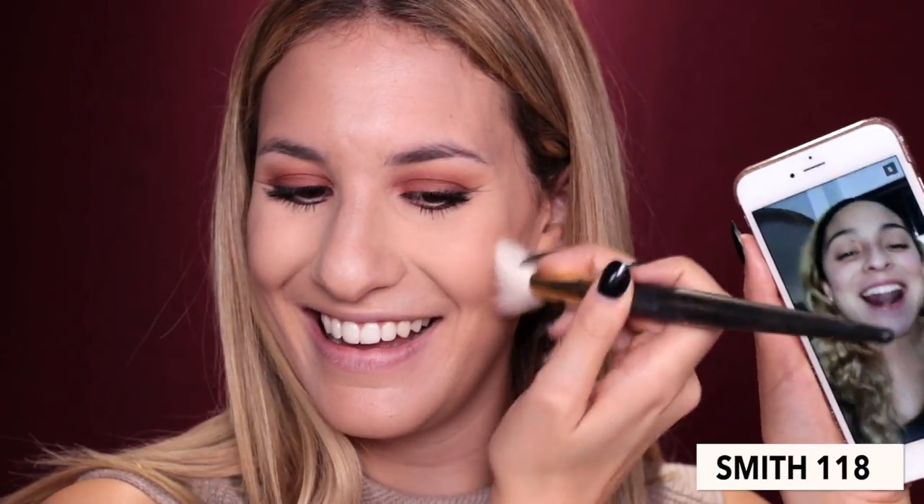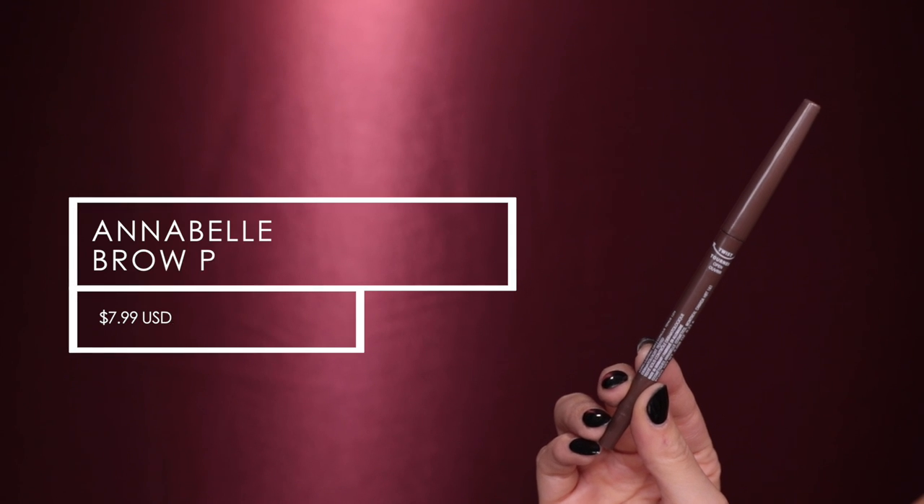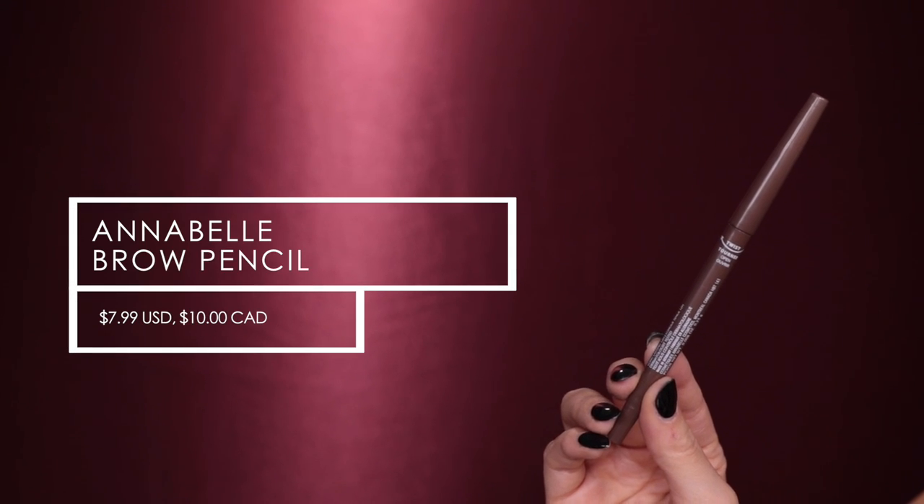Lynette from Miami says she really wants to meet me and asks if I'd ever come down to Miami. Oh my gosh, Lynette, you are adorable! I do like to go there on holiday, so I may be going there soon. Now let's do the brows — I'm taking my Annabelle self-sharpening waterproof brow liner in the shade Taupe. It's a really awesome product because whenever you twist it, it actually sharpens itself.